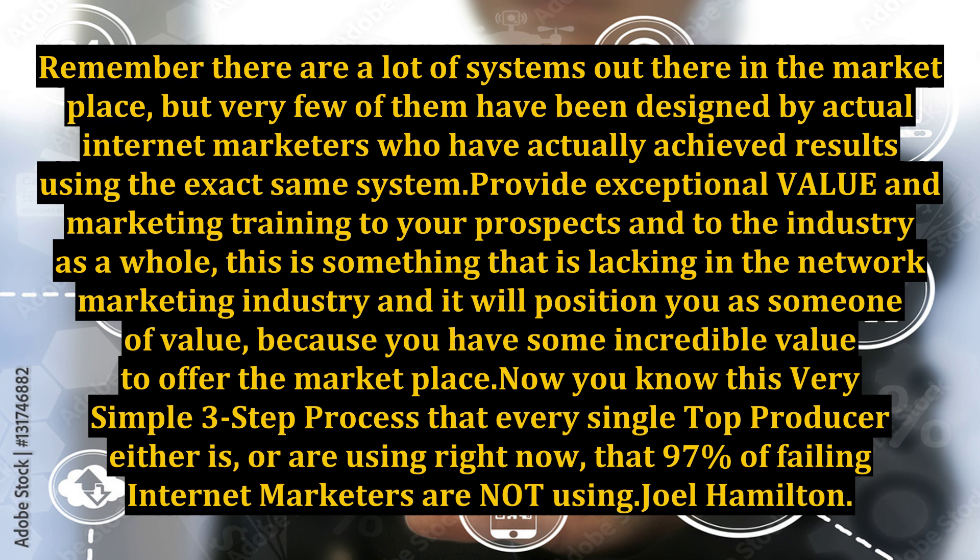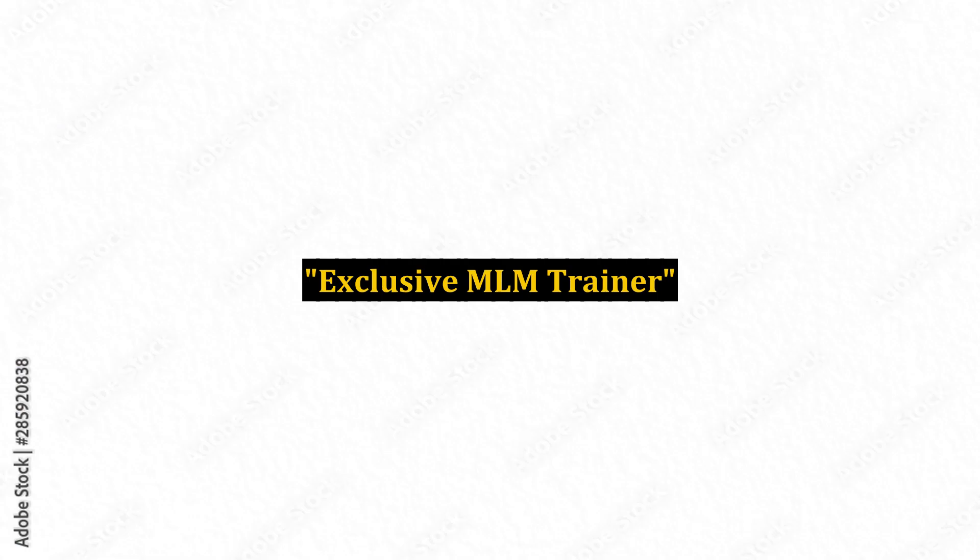Now you know this very simple three-step process that every single top producer is using right now, that 97% of failing internet marketers are not using. — Joel Hamilton, Exclusive MLM Trainer.